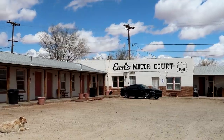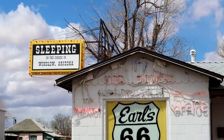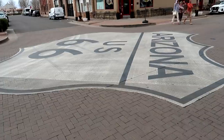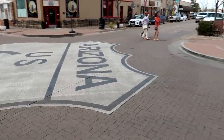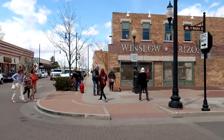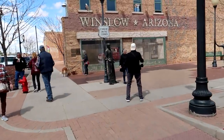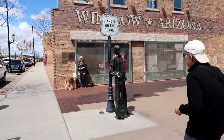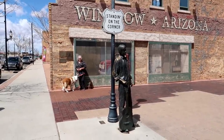Here in Winslow, Arizona, at Earl's Motor Court you can apparently sleep on a corner in Winslow, Arizona. They're very proud of their inclusion in the Eagles song 'Take It Easy,' which includes the line 'standing on a corner in Winslow, Arizona.' It's a popular tourist attraction — a statue of a man standing on the corner.